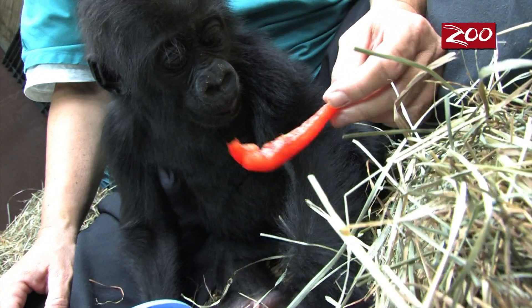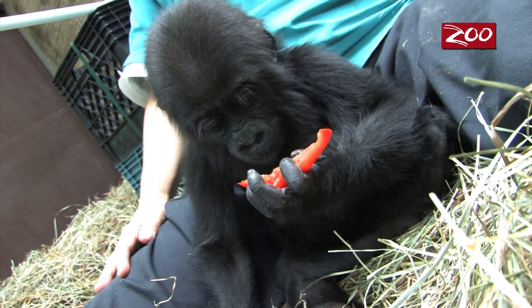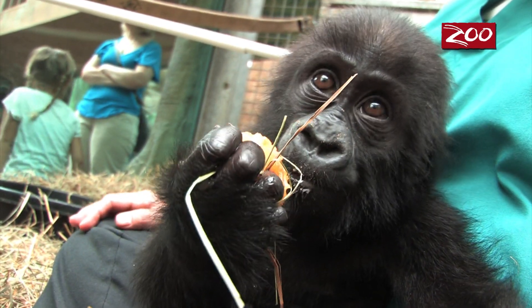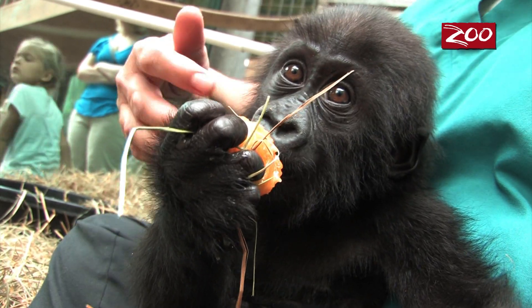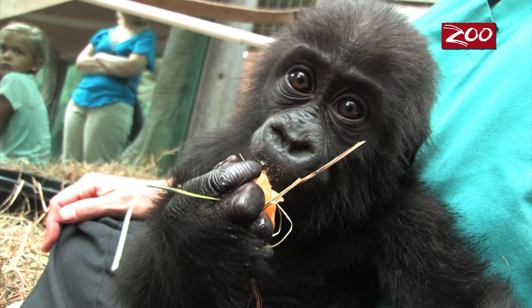She will go and pick up her food, hold it herself, and eat it — we're thrilled. This just started within the past week or two. She's been eating sweet potatoes and apples, foods that we're cooking at this stage because she still doesn't have all of her teeth in.